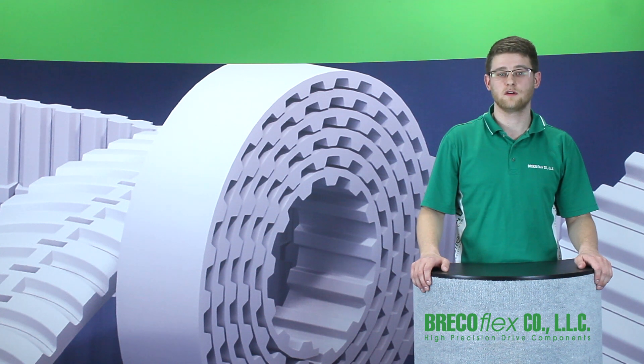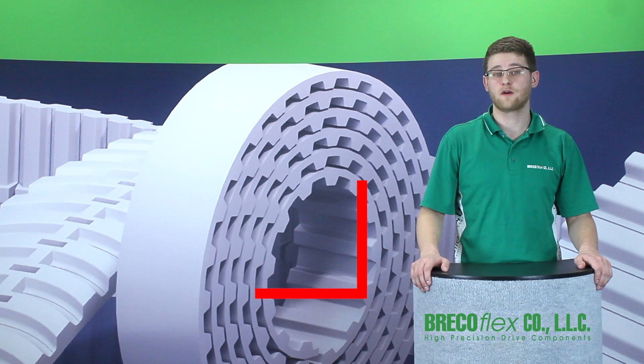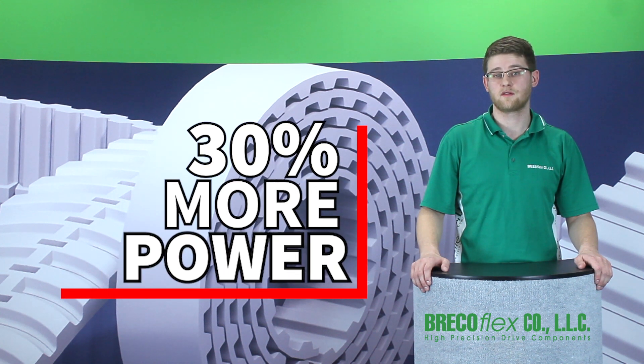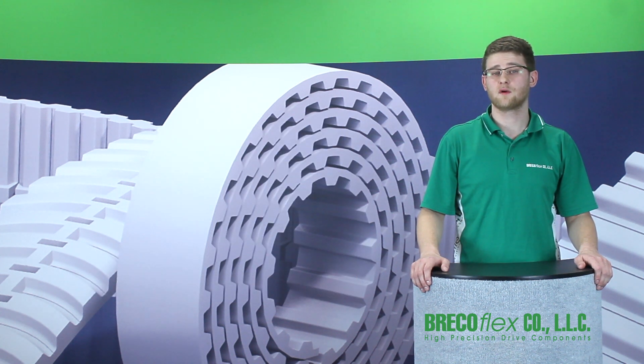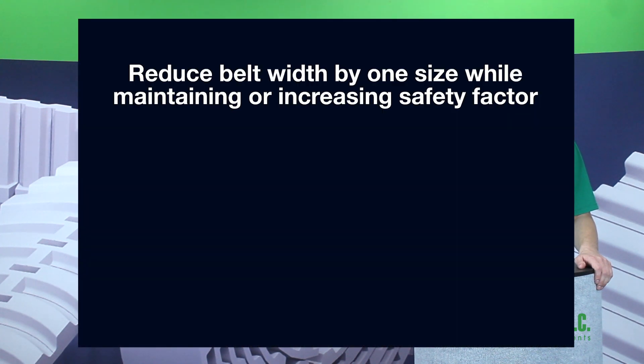Altogether, these modifications yield a belt that is up to 75% stiffer and has up to 30% more power than standard polyurethane timing belts. So what does that mean for you? It means you can reduce the belt width by one size while maintaining your safety factor, or greatly increasing safety factor if you stay with your current width.